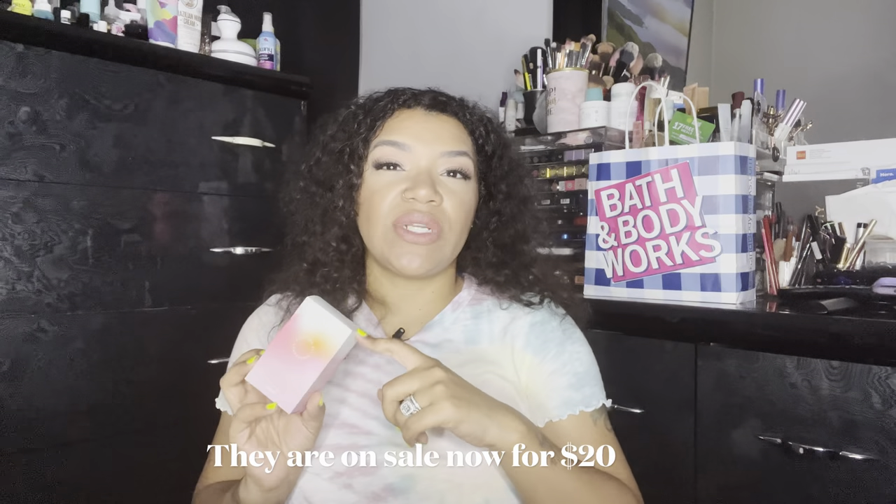I picked up the two that sounded like scents I would like. I did get them on sale for $20, plus I had some coupons, so I brought it down a little bit more. This first one is Compassion, and it is strawberry cream, fresh coconut, Tahitian vanilla musk with upcycled cedarwood oil.